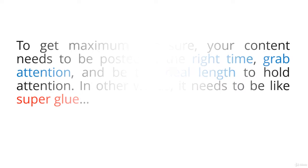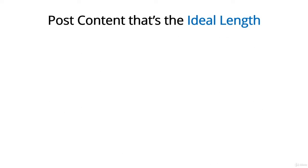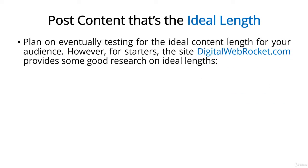Here's how to stir up a vat of this content superglue: post content that's the ideal length. Ultimately, you need to test your own content with your own audience to see what they respond to best. However, you can start with research from Digital Web Rocket, which outlines the ideal length for a wide variety of content. Specifically, on Twitter it's about 100 characters. Tweets can't be longer than 140 characters, so they're short no matter what, but 100 characters seems to be the sweet spot as it produces 17% more engagement than other posts.